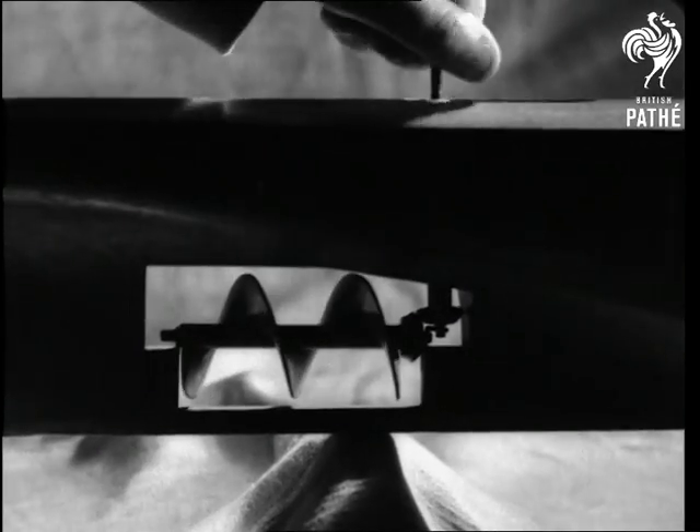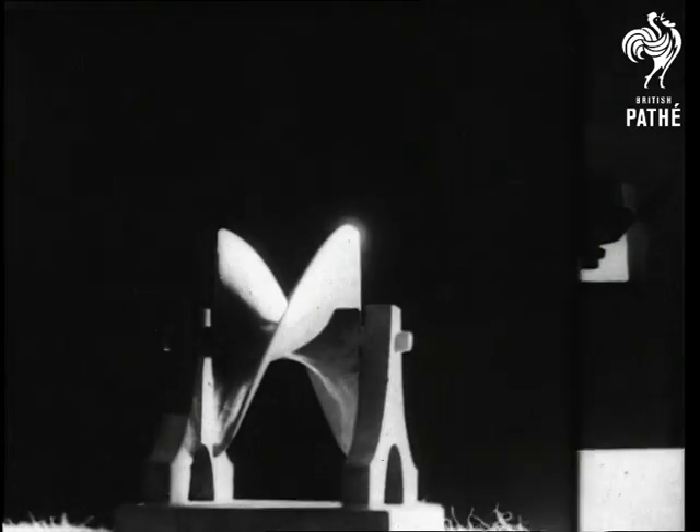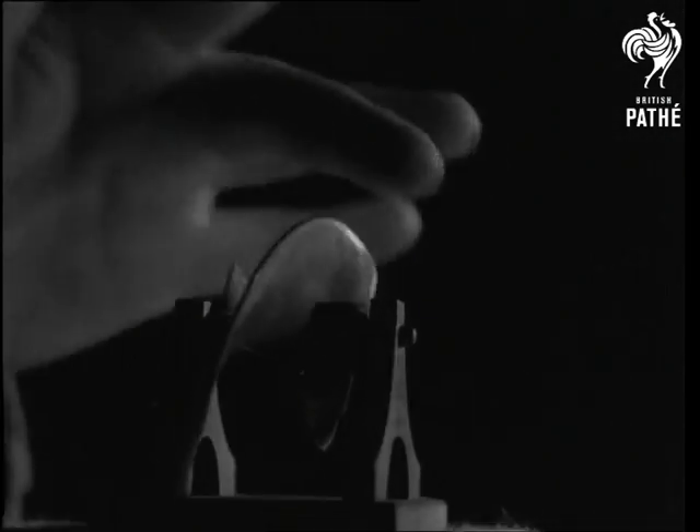In 1837, Francis Smith tried his first screw-propelled launch on the Paddington Canal. The screw struck an obstacle and broke to half its size, and the speed of the boat was increased.